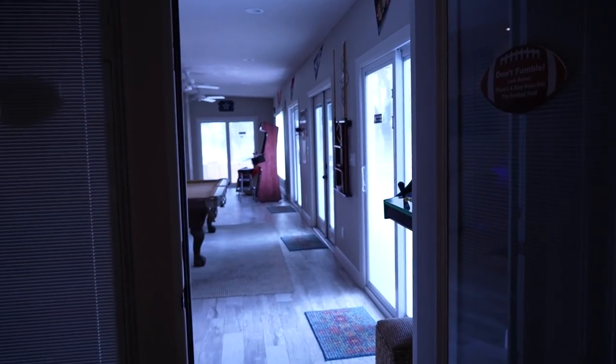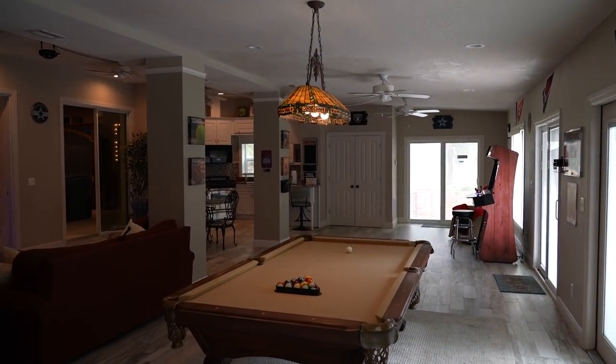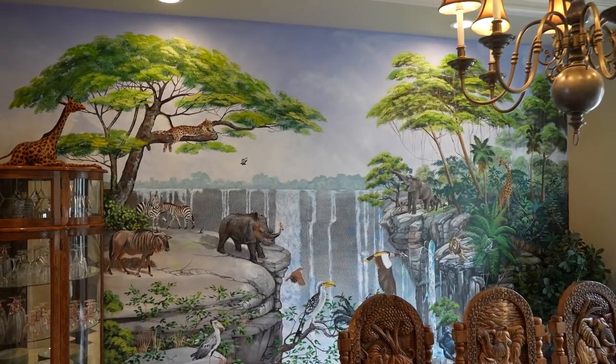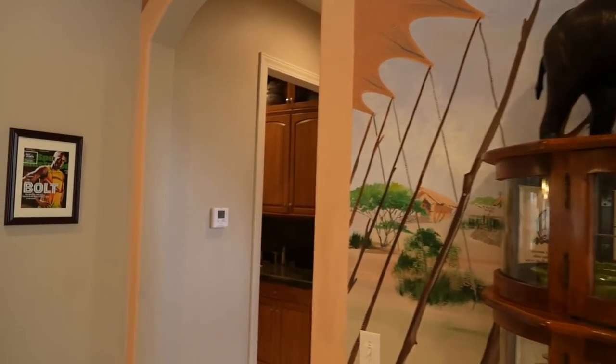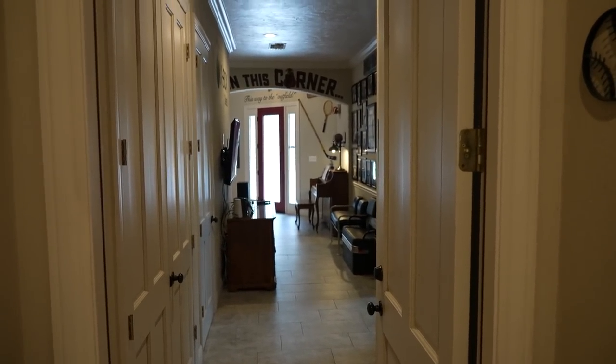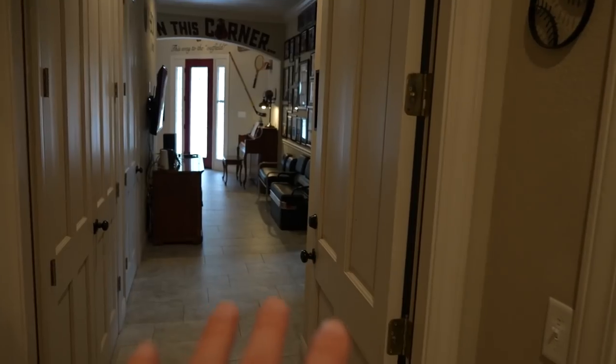We're headed back to the front of the house because we're not even halfway done — this house is humongous. The property is actually 54 acres of land. We're headed into what's basically another wing of the house. You guys remember the safari dining room and the scavenger hunt for animals — we pass by a signed Usain Bolt on the way. This entire other section can actually be locked off, so if two families stayed here, this part can be separated from the other units.